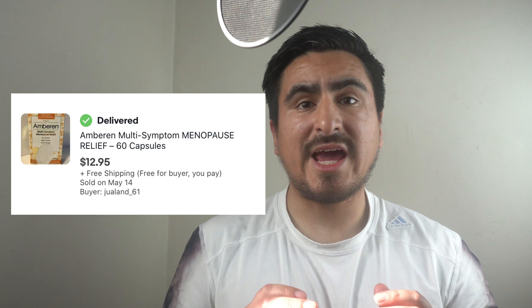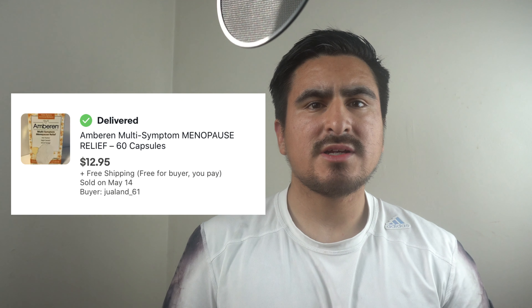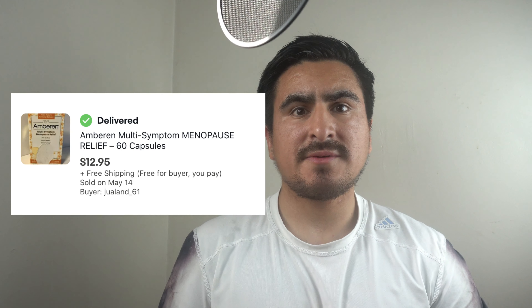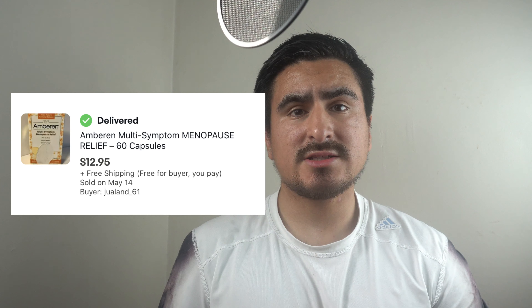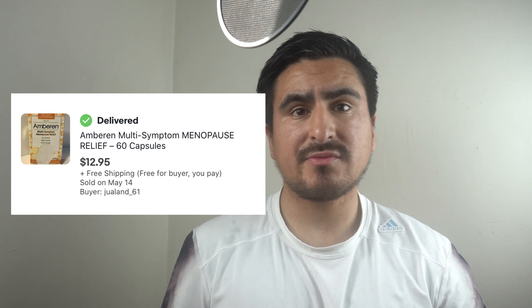The first thing I sold is an Amber D multi-system menopause vitamin supplement. Supplements naturally do sell on eBay and they've gone really well for me. Two other items I was able to sell were a Hairfinity Candy Locks supplement and a collagen from NeoCell.